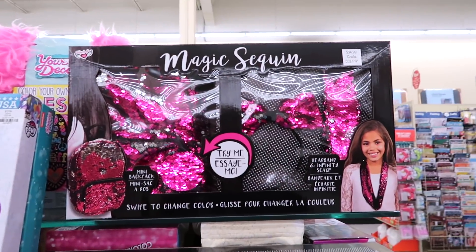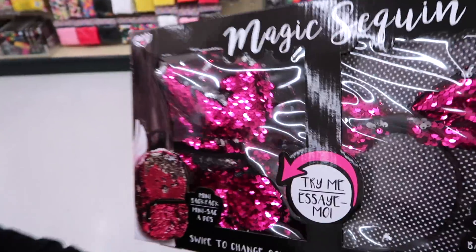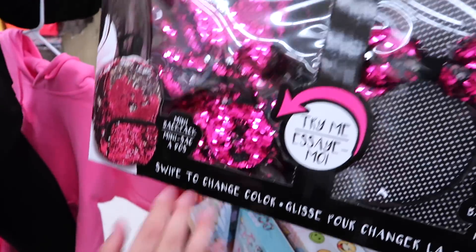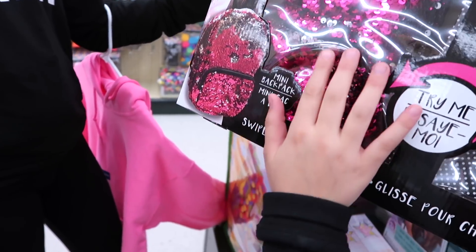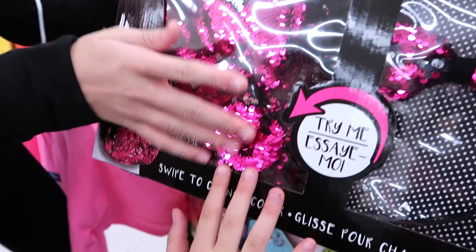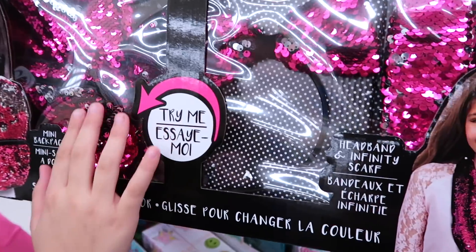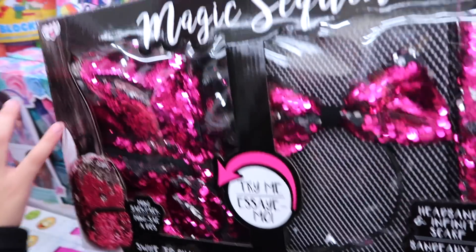Out here we just found a Magic Sequin Mini Backpack. I like this. Is it mermaid or is that sequin? I think it's called mermaid. Does it let you try it right there? Yeah, that's a really pretty color. It says mini backpack, headband, and infinity scarf. I think this would be go for Alaya and this would be go for me. I really like it.